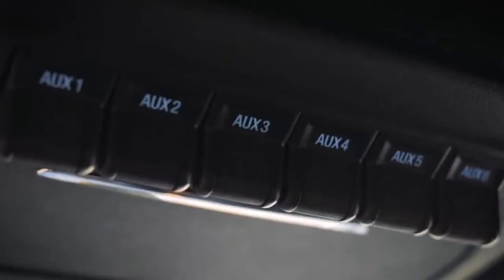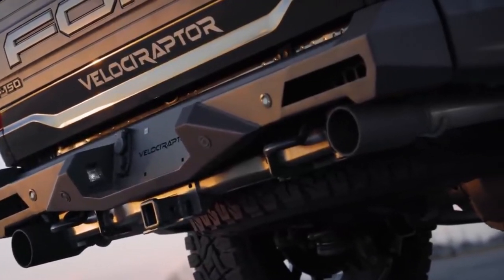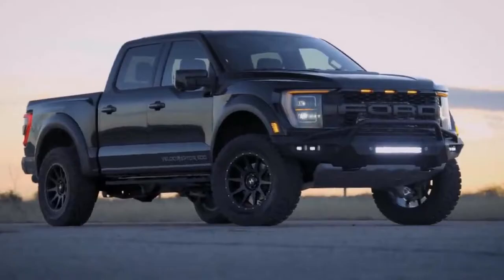They also have the Hennessey Velociraptor rear bumper — same story here, it accommodates all the factory sensors and the factory tow hitch receiver. If you want more than the Stage 1 off-road, they also have a Stage 2 off-road package which has some more goodies.